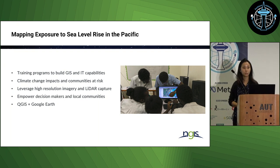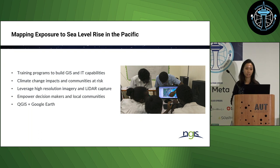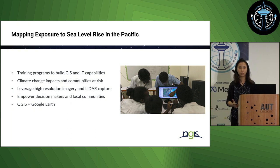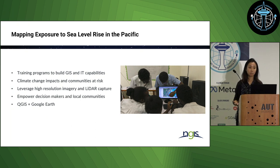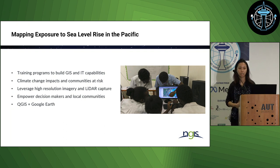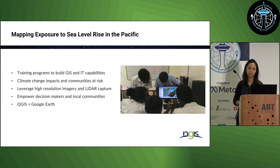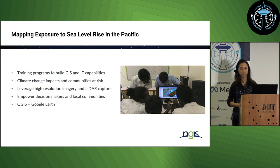Our second example is a four-year project we did in the Pacific. The Pacific region is quite exposed to the effects of sea level rise, being some of the world's lowest-lying countries. The governments there were interested to know what sort of climate change adaptation activities they needed to put in place to reduce risk. To help them, we collected a lot of high-resolution aerial imagery as well as LiDAR data to get a baseline understanding of the magnitude of the problem and identify communities most at risk.